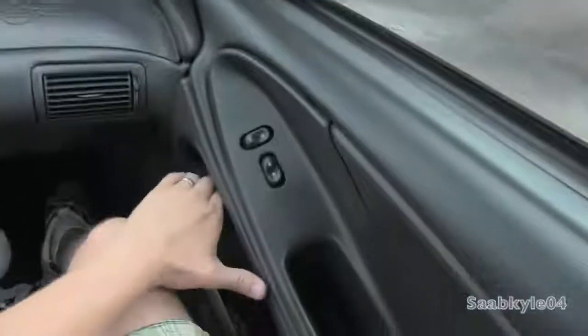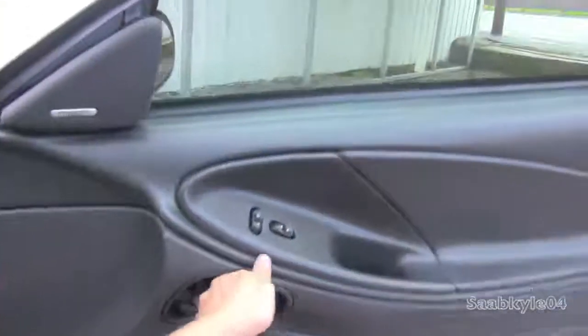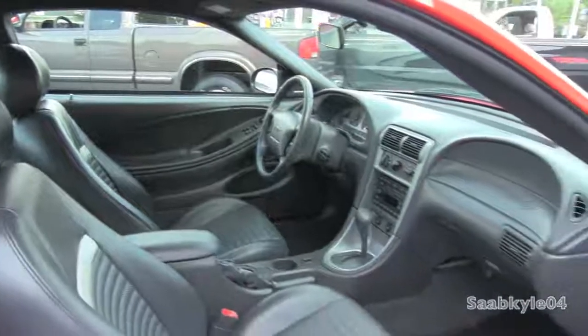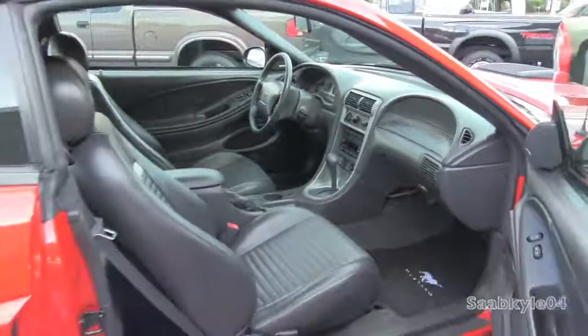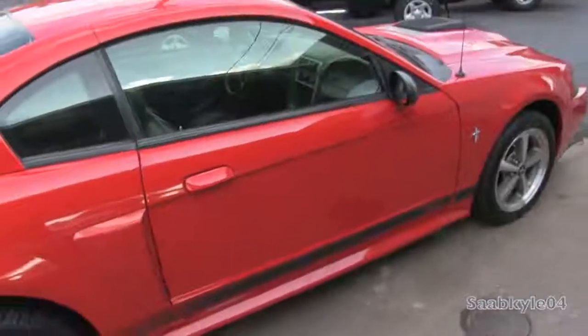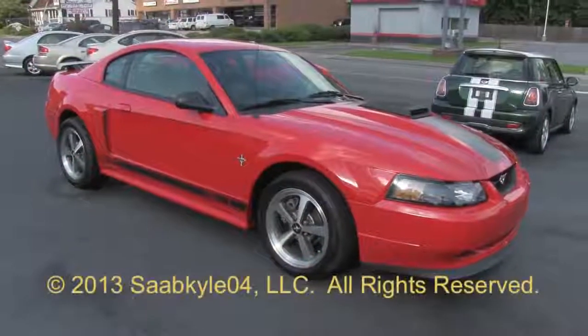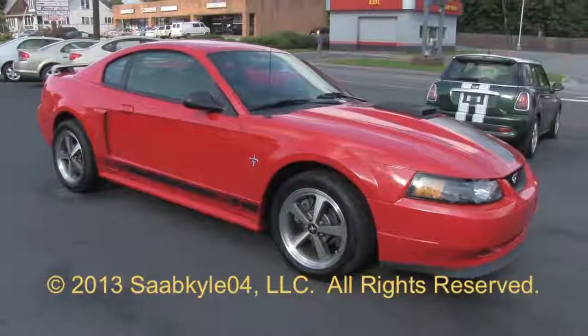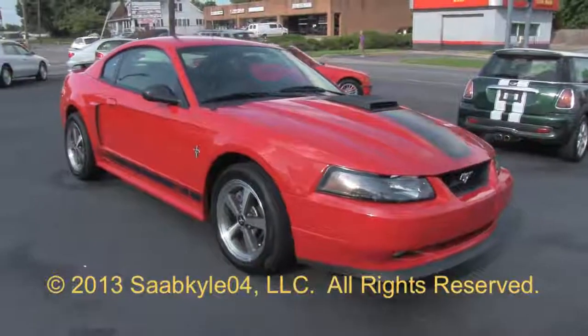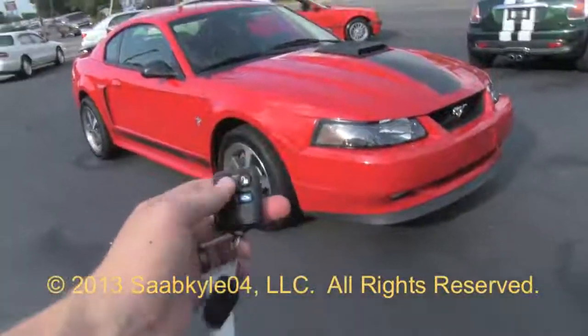The original Mach 1 was a legend in its own right. With throwback styling, great performance, and a comfortable interior for the day, the 2003 Mach 1 is sure to be a collector. Limited production of 7,500 units and strong resale value will most likely solidify that in the future. Well everyone, I hope you enjoyed this detailed look at the 2003 Mustang Mach 1. Be sure to stay tuned next time — there's a lot more where that came from. Take care everybody.